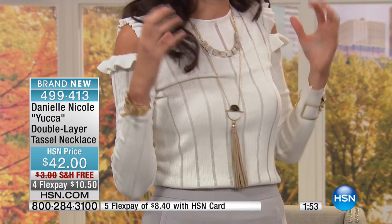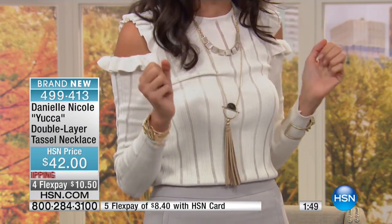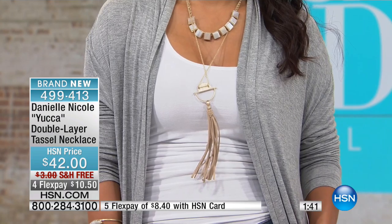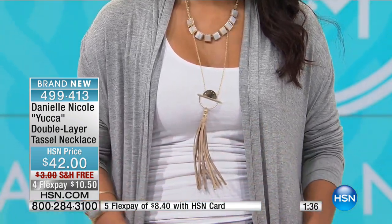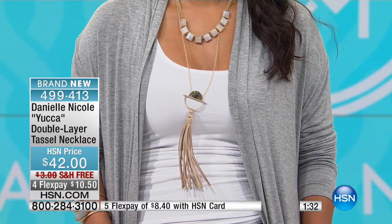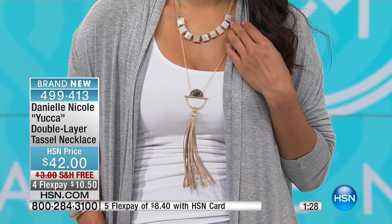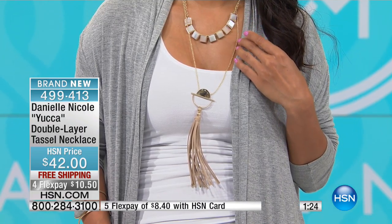It brings that really sophisticated, elevated, modern contemporary look. It has so many fabulous things — the layered look which is big, the elongating look of wearing a nice long necklace, plus that tassel detail. Open a magazine and that's what you see — whether it's handbags or jewelry, tassels and fringe are a must-have in your fall wardrobe.